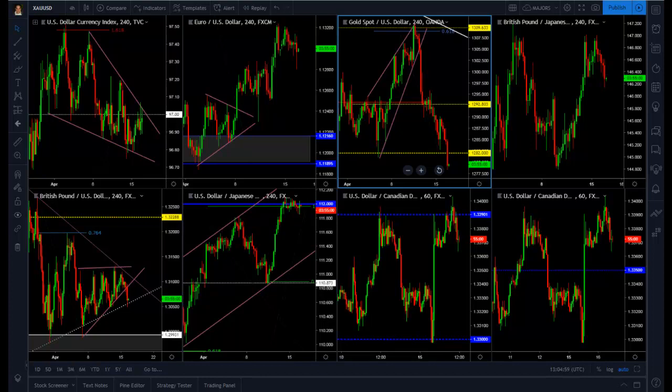Hello traders, this is Orlando for Trademo and welcome to the Daily Edge. The Daily Edge is a show I'll be running every day where I'll be going through what has happened during the first half of the London session, released right before the New York Open. This will be a daily recap so you can make better trading decisions during the rest of the trading session.